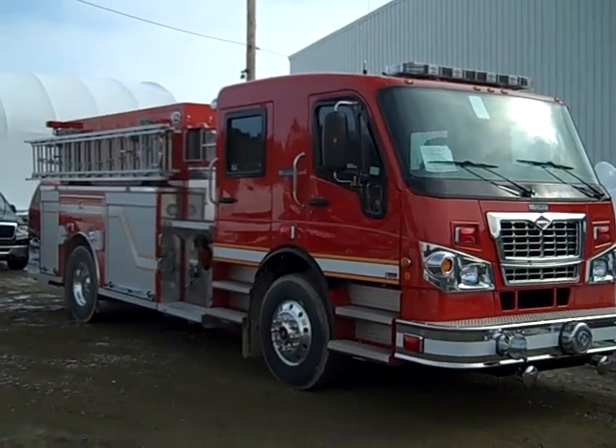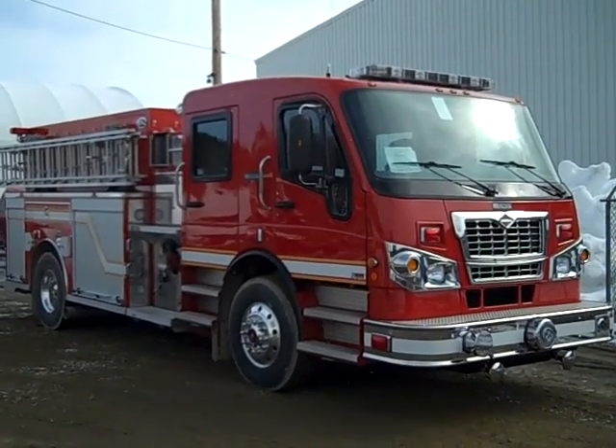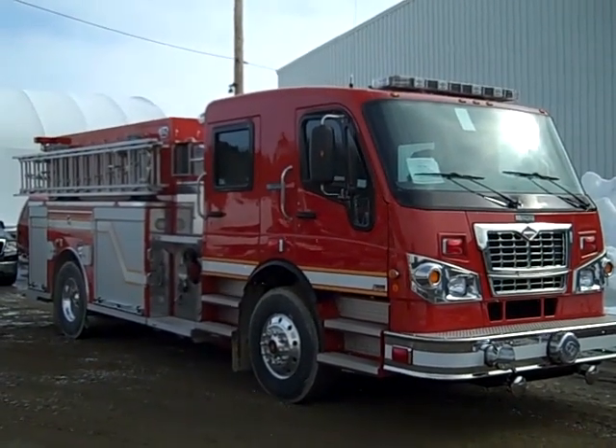It has a front suction and a Q2B mounted in the front bumper. There is an electric siren mounted on the left side of the front bumper. The light package is a Whalen LED light package.